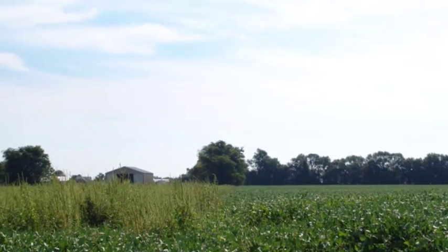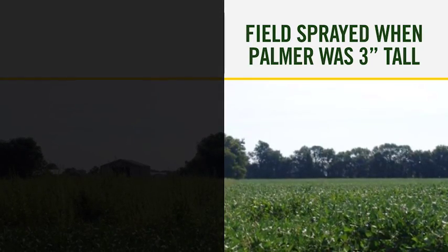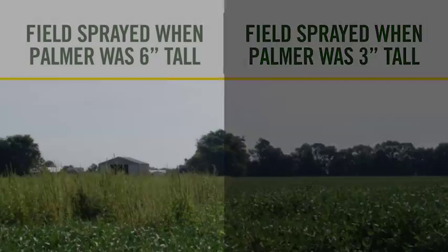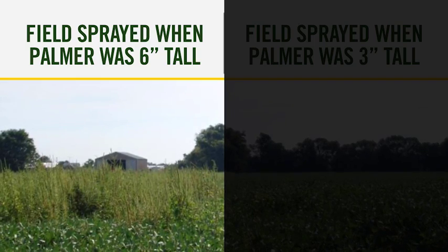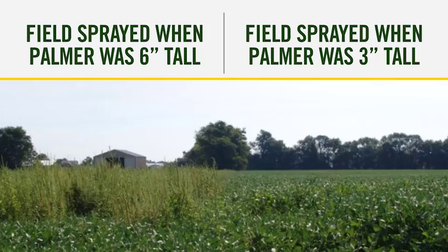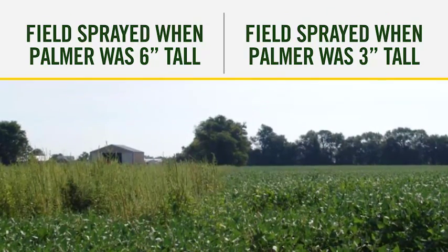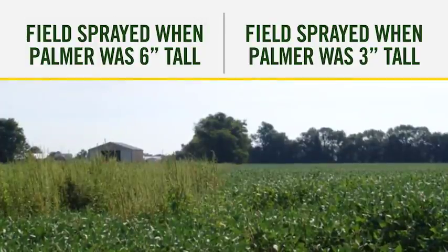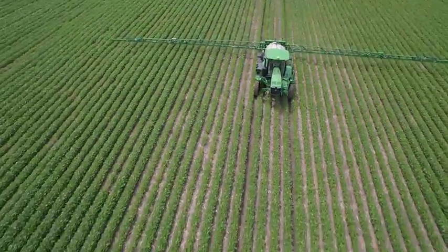Here is another example of what can happen by delaying weed control for even a short time. The Palmer that was on the right was sprayed with Flexstar at 3 inches tall. The Palmer on the left was sprayed 2 days later at 6 inches tall. By delaying just 48 hours, yield potential was severely impacted, not to mention weed seed production that will cause future problems. So working fast and efficiently in tight windows is a must.